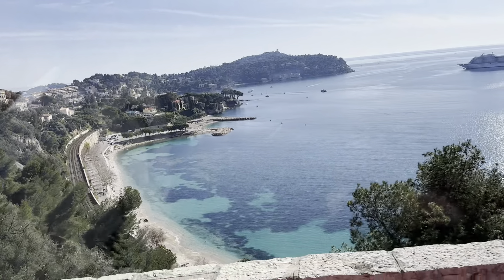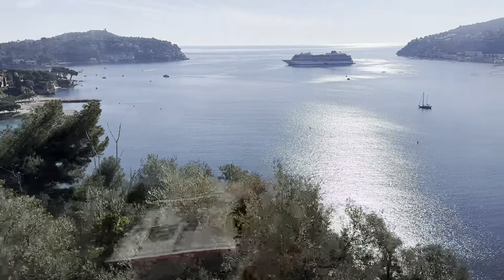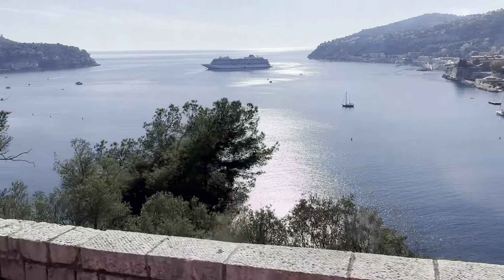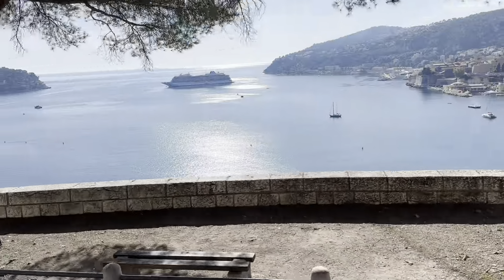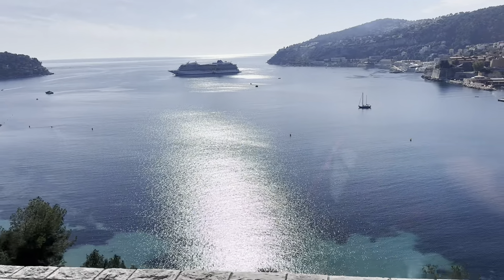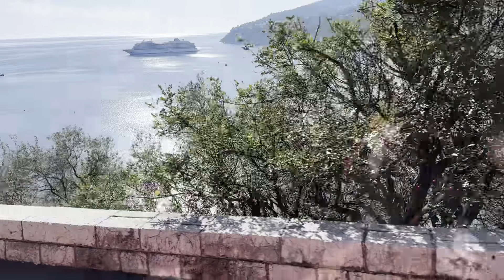Look at the Mediterranean — you see how beautiful it is. It's not an ocean, so we can go on the beaches in summer. It's full of people swimming, children, because it's not an ocean, it's a sea. And look at the blue color — you see the big blue, so it's more blue than the sky.